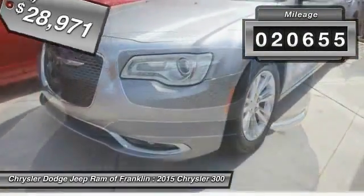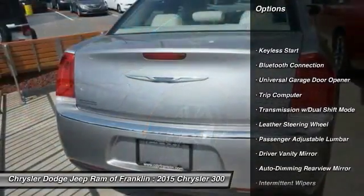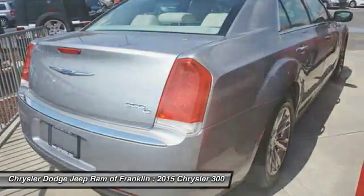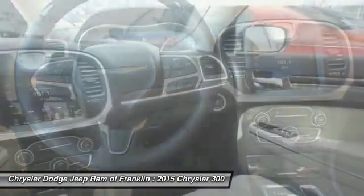This vehicle has less than 25,000 miles. Here are some of this vehicle's great options: keyless entry, traction control, navigation system, stability control, steering wheel audio controls, remote engine start, power passenger seat, backup camera, Bluetooth, and leather-wrapped steering wheel.